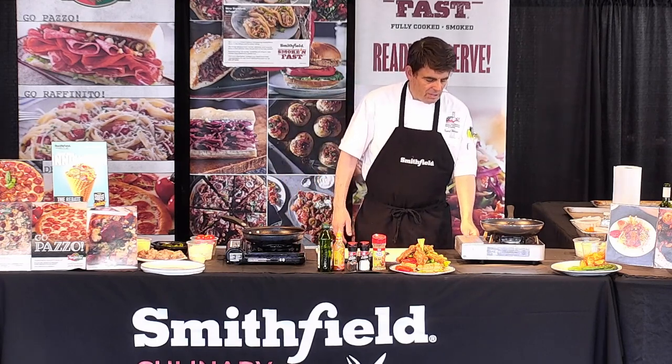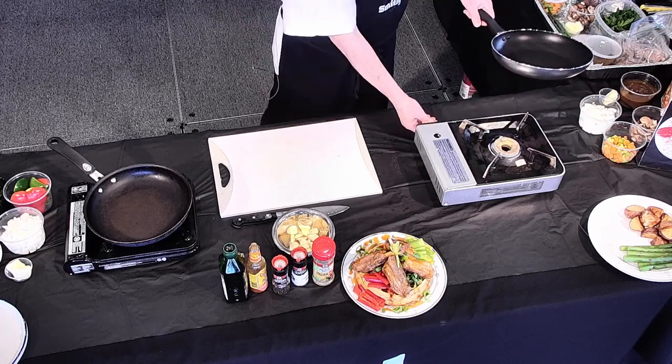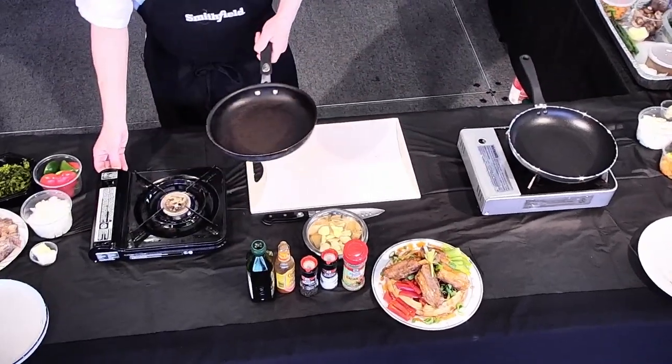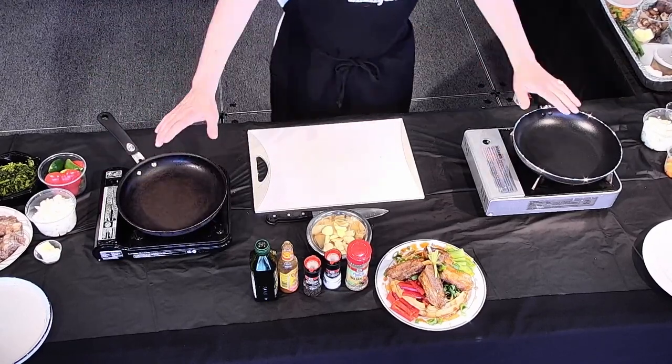First thing you want to do is get some heat underneath your pans. I'm going to prepare two recipes at once, so I've got the pans warming up.